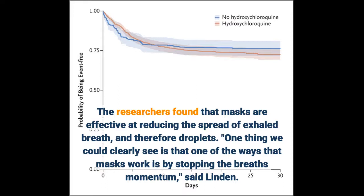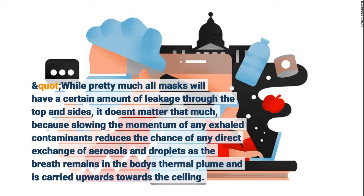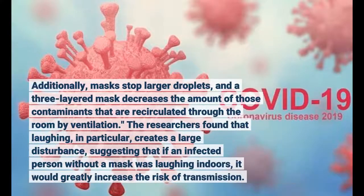One thing we could clearly see is that one of the ways that masks work is by stopping the breath's momentum, said Linden. While pretty much all masks will have a certain amount of leakage through the top and sides, it doesn't matter that much, because slowing the momentum of any exhaled contaminants reduces the chance of any direct exchange of aerosols and droplets, as the breath remains in the body's thermal plume. Additionally, masks stop larger droplets, and a three-layered mask decreases the amount of those contaminants that are recirculated through the room by ventilation.